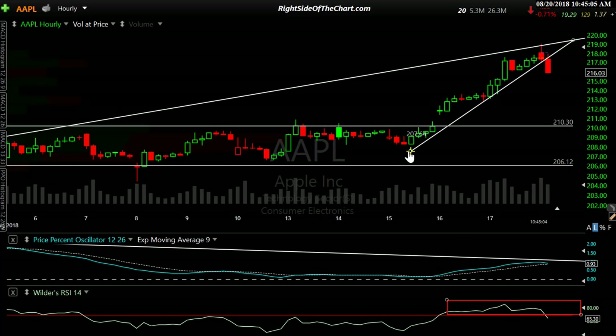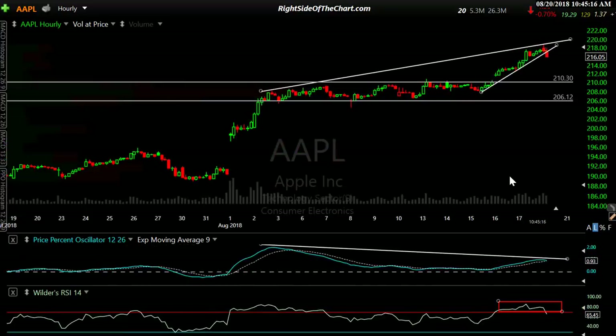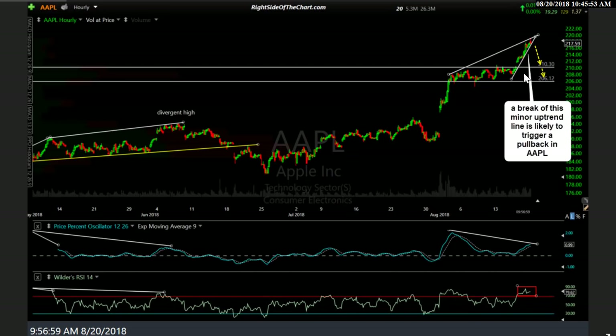Apple, as most of you know, is the world's largest company, the first company ever to reach a trillion-dollar market cap, and more importantly, the largest component of both the S&P 500 and the NASDAQ 100. This stock has a big impact on the broad markets and the major indices. I think it's finally time — I've had a lot of inquiries on Apple since they beat earnings, but there was nothing in the chart to justify a short on Apple or a pullback. But I did post this in the trading room this morning, stating a break of this trend line is likely to trigger a pullback in Apple. You can see it's very overbought on the RSI. We had pretty much flatline divergence on the RSI, negative divergence on the PPO. The last divergent high was back here.